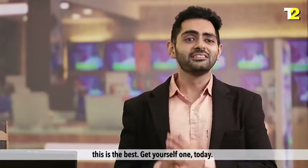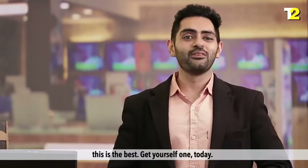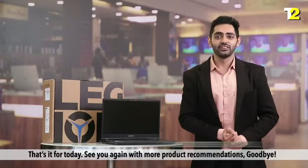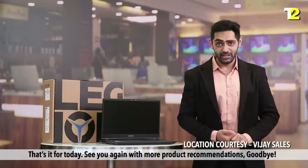So for all the right reasons, this is the best — get yourself one today. That's it for today. See you again with more product recommendations. Goodbye.